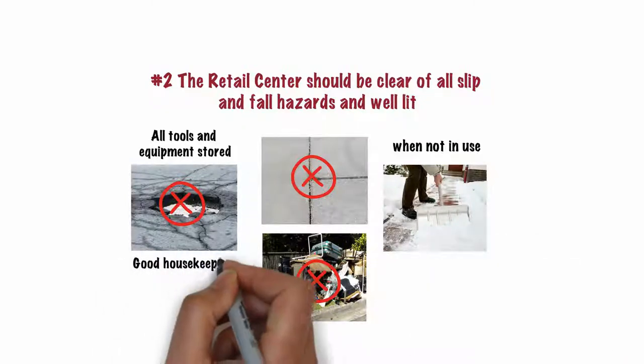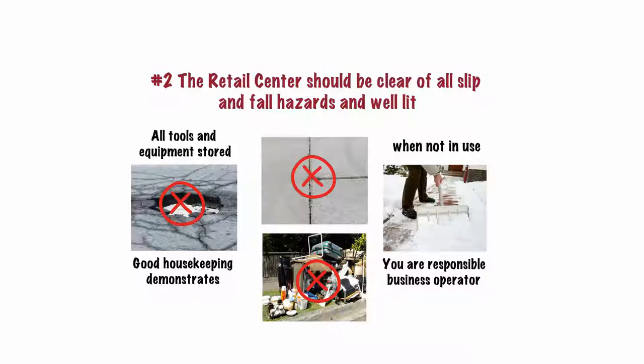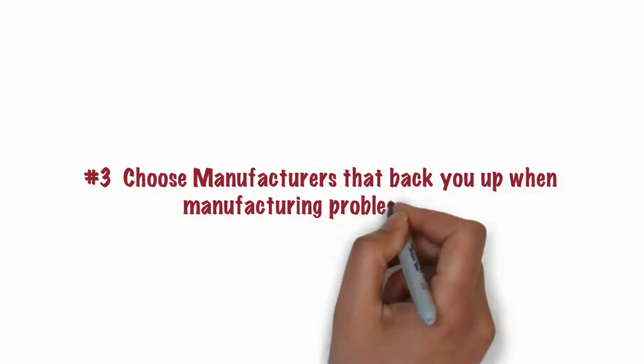Overall, good housekeeping demonstrates you are a responsible business operator and that you take good care of your customers. Number 3. Choose manufacturers that will back you up when manufacturing problems arise.